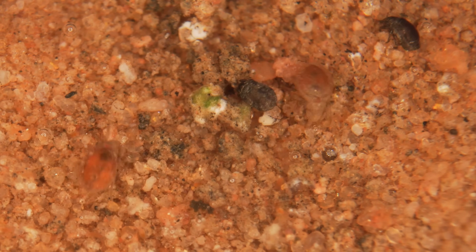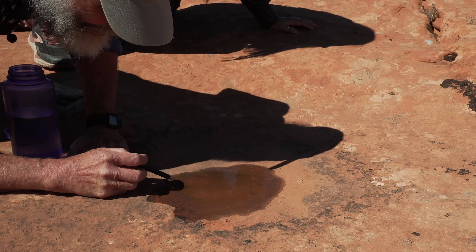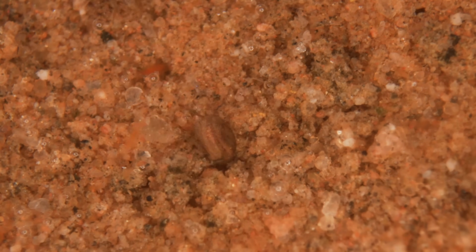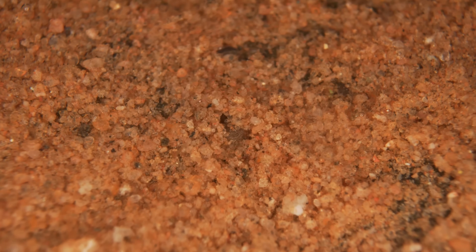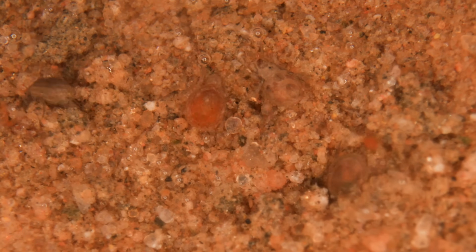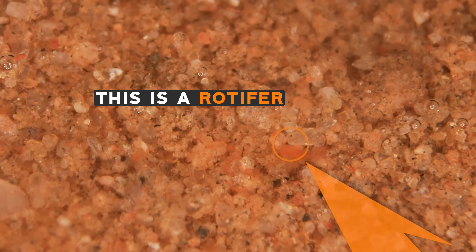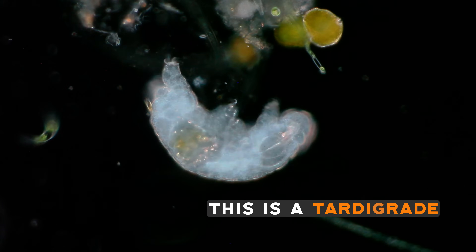The mites use what I call the Tupperware strategy to survive the dry periods. They can't leave the pothole, but when the pool starts to dry out they burrow down into the sediment and seal up their bodies so they stay watertight and don't desiccate. Within seconds after the pool gets wet, the mites start moving around and forage on the nematodes, rotifers, and tardigrades. They're active faster, so the mites have some time to feed on those organisms before they're fully awake.